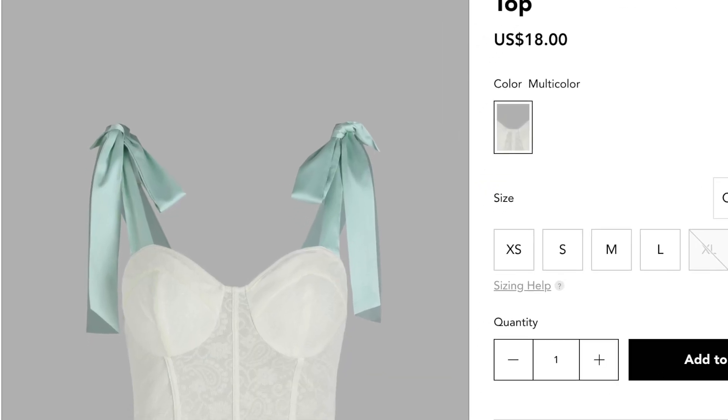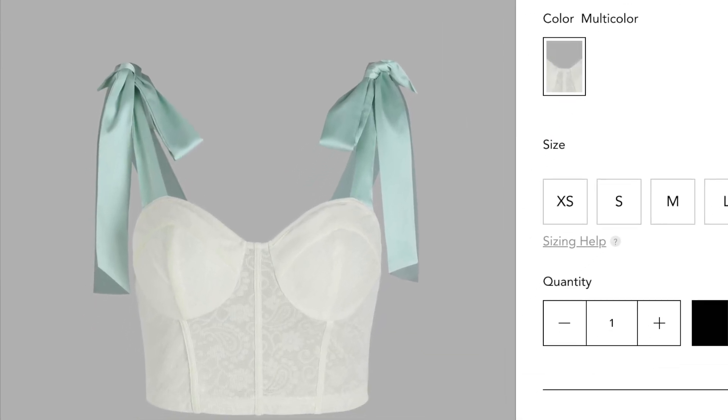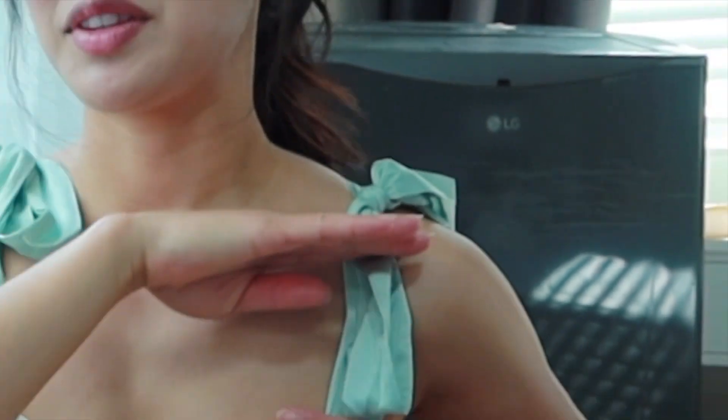I'm wearing the first piece right now, as usual. It's the Tie Shoulder Lace Corset Top. This was a little bit tricky to get on because this is completely able to untie and the back is a zipper. You zip the zipper first and then tie the two sides together. The great thing about this is that you could vary the length of this part and customize it to your body.